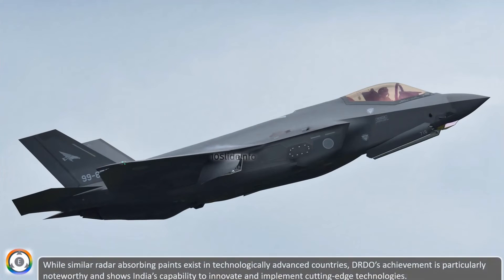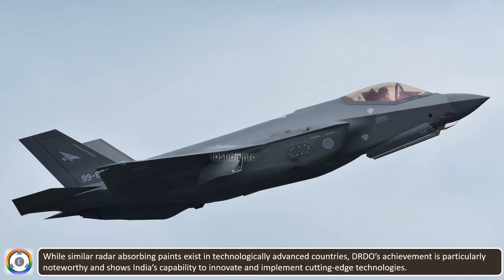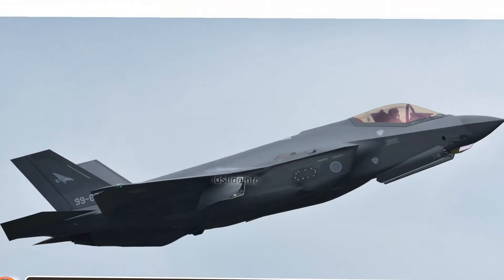As the technology continues to mature, it is likely to find even more applications. While similar radar-absorbing paints exist in technologically advanced countries, DRDO's achievement is particularly noteworthy and shows India's capability to innovate and implement cutting-edge technologies in defense applications.